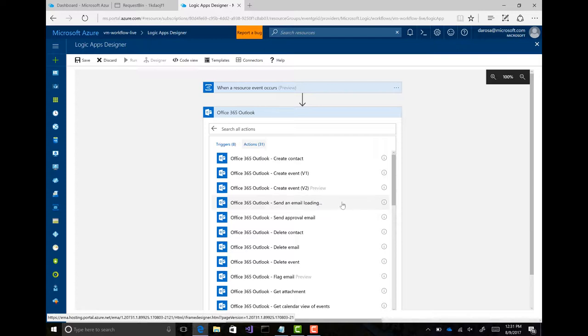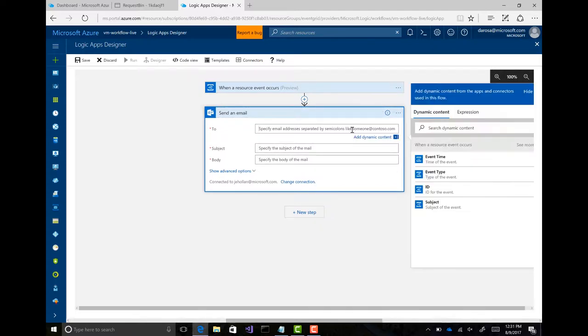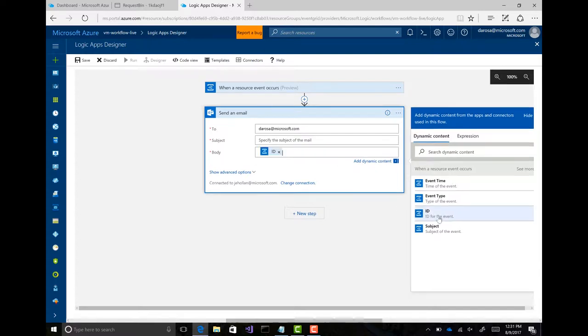I want to send an email — it's going to load that up, and it's actually context-driven. So when I click into the To field, it gives me a context menu: I can say what's the subject, what's the type — based on the event that's coming through from the previous steps. So this ID, if I drag ID into the body field, it's going to be the full ARM path of the VM that was created in the email that you send out.